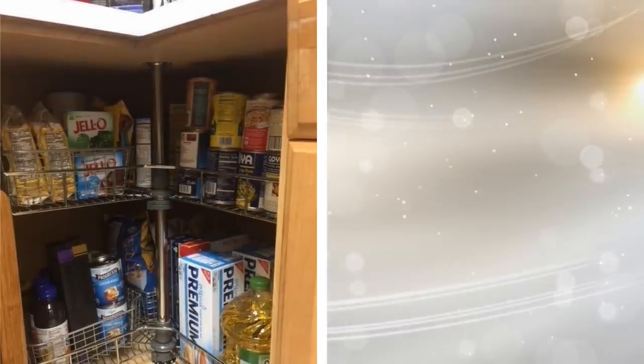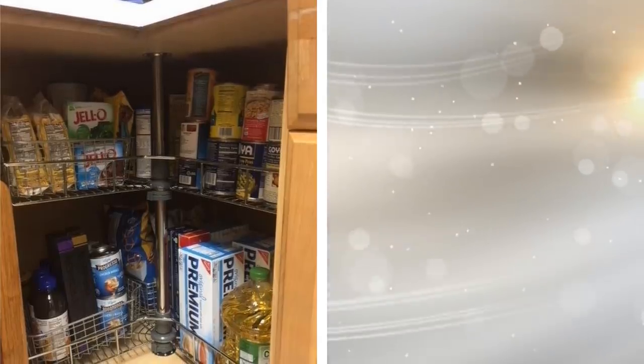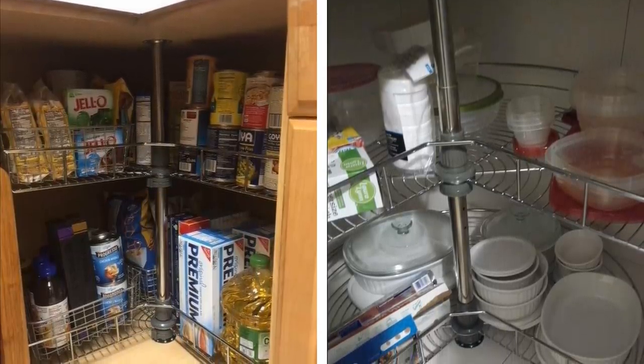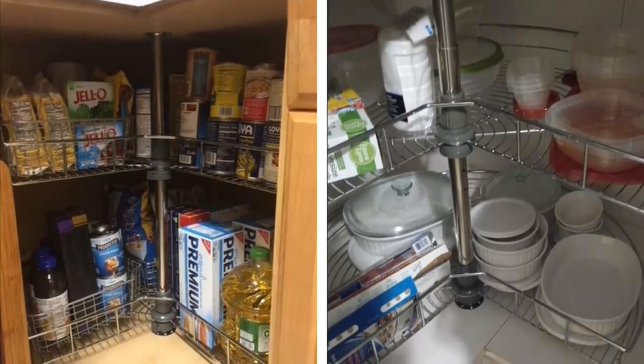8. A lazy Susan isn't just something you find in a restaurant to help everyone share meals with each other, but something to install in your cabinets for better storage. By making good use of the corner of your cabinets, you allow for more room and easier accessibility with the lazy Susan. It also simply looks more elegant.